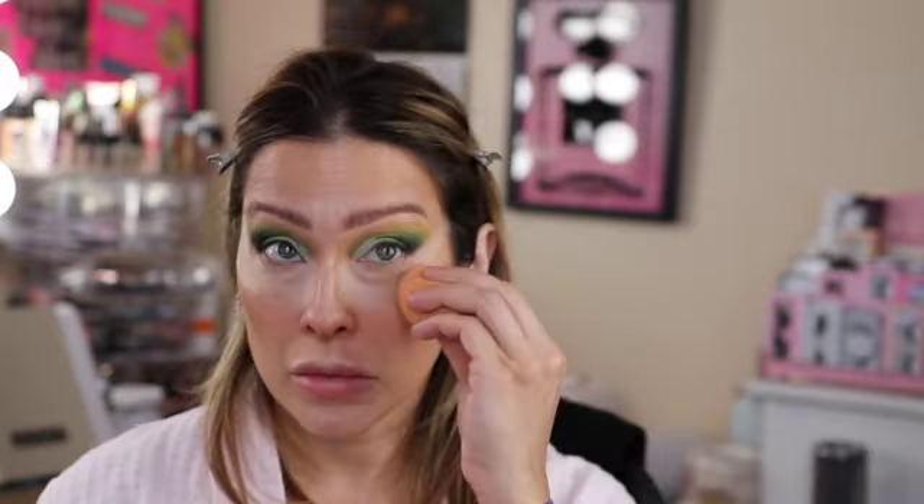I always use two concealers: one's more my skin tone and one's more highlighting. The skin-tone one right now is the Born This Way in Shortbread — I'll use that to get rid of the darkness under my eyes. Then my Lasting Perfection concealer goes on the inner corner for highlighting, a little down my nose, a little on my forehead, and a little on the outer part. After that I'm going to buff around again where my foundation met the contour.